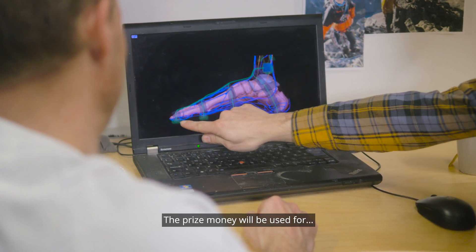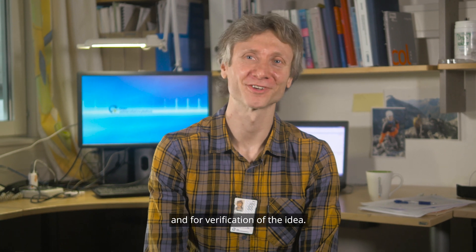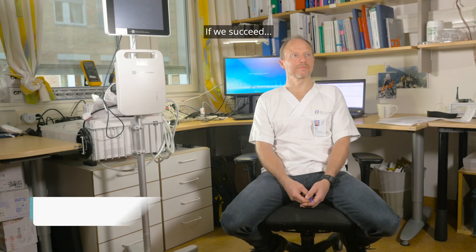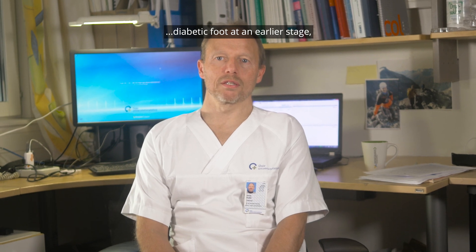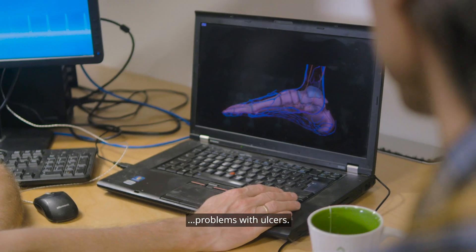The prize money will be used for development of a prototype system and for verification of the idea. If it succeeds, we will be able to detect diabetic foot at an earlier stage and thereby be able to prevent problems with ulcers.